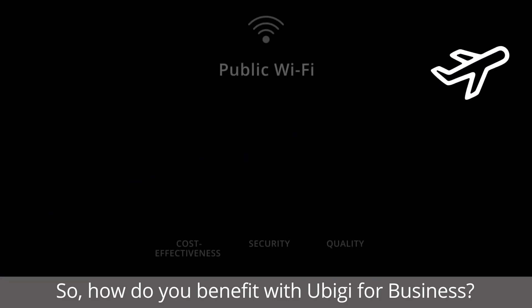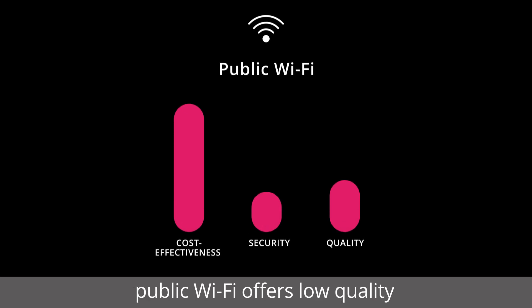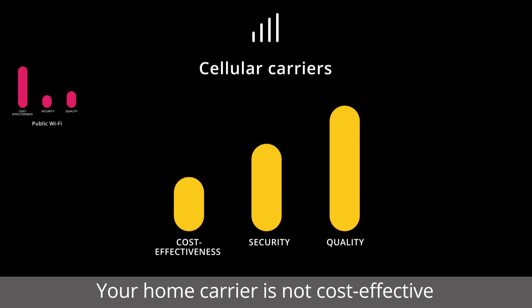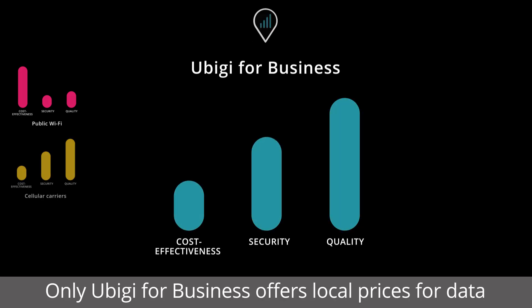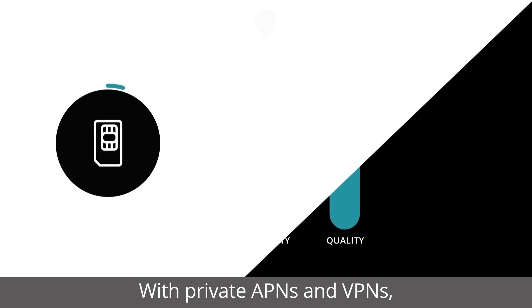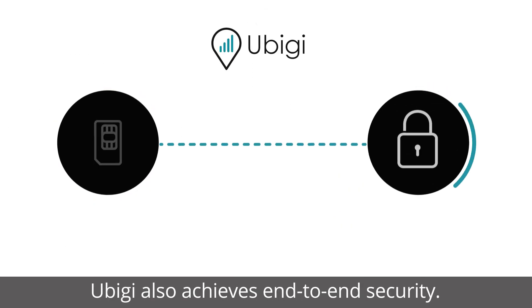So how do you benefit with UBG for Business? In the case of overseas travel, public Wi-Fi offers low quality and no security. Local carriers are not cost-effective because of high roaming prices. Only UBG for Business offers local prices for data on the best carriers across the globe. With private APNs and VPNs, UBG also achieves end-to-end security.